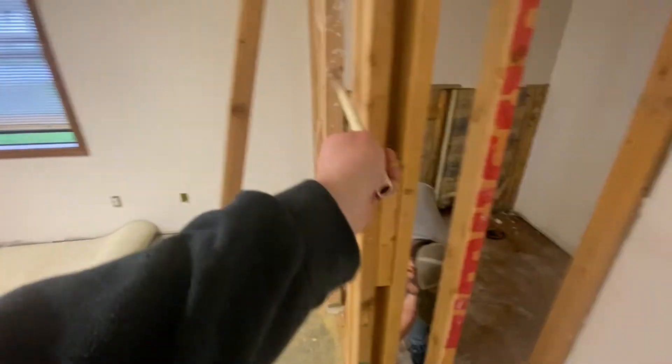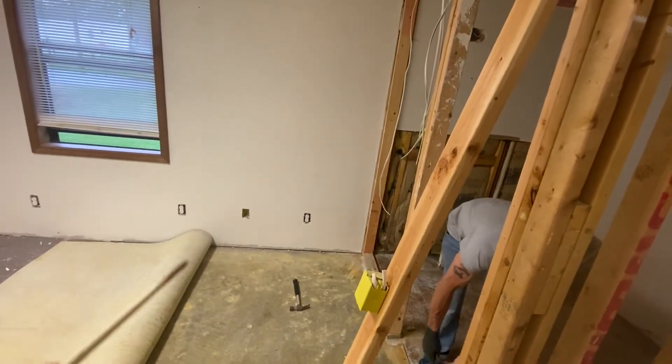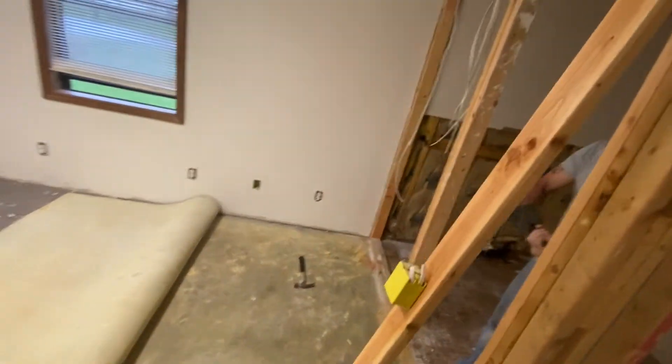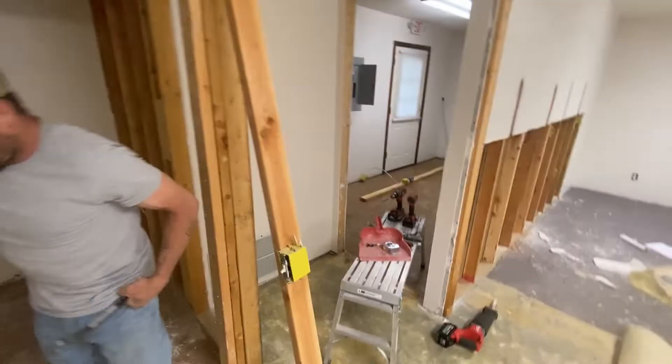Also, this wall right here is going to be opened up about 34 inches, and then the shower will sit right here — just to make for an easy little bathroom and laundry room.